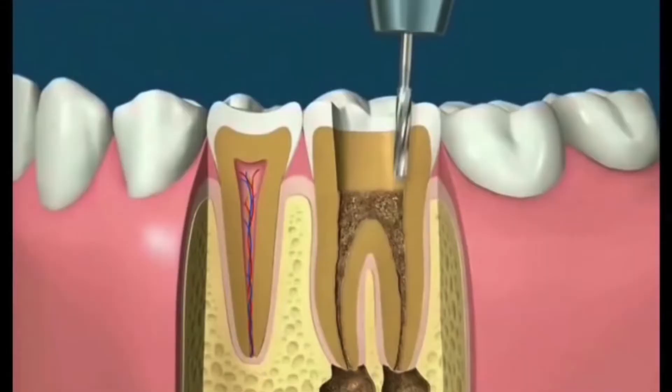Also ask whether the doctor has done a temporary filling or a permanent core build-up after the root canal treatment. A temporary filling can get dissolved or come off within one to two months. If it is a temporary filling, you need to get it replaced with a permanent core build-up within a couple of days, as suggested by the doctor.